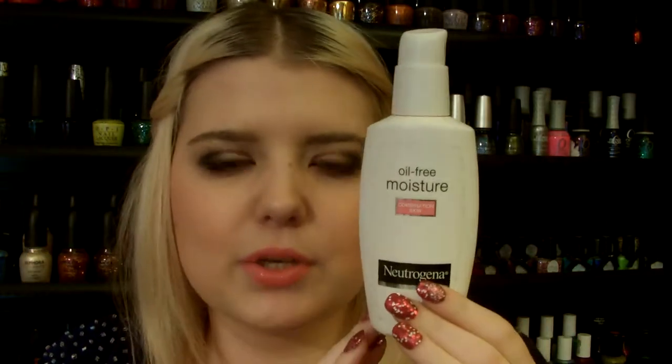Every morning and sometimes every night I use the Neutrogena Oil Free Moisture Combination Skin Moisturizer. I don't really recommend this one — it's nice and lightweight and doesn't clog your pores, but it's just not enough moisture for me. For my cheeks it's not enough, but it's just the right amount on my T-zone which is kind of normal at this point. I still prefer my Aveeno Naturals Positively Radiant Moisturizer.